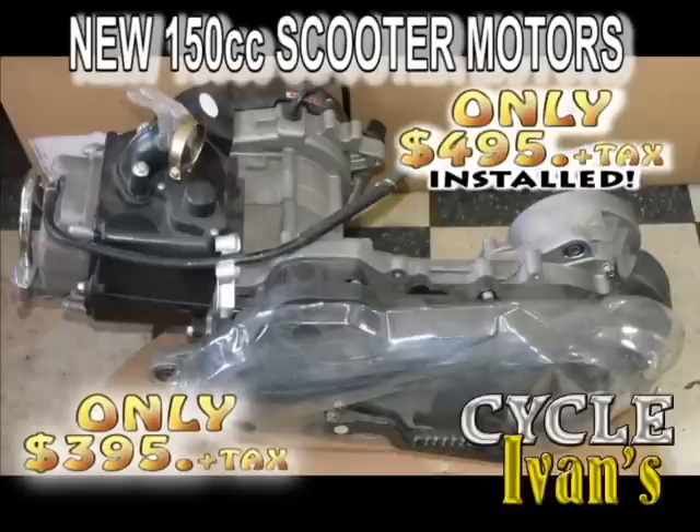Need a new motor for your scooter? These 50cc motors come complete with everything — transmission, clutch, alternator, you name it. Four-stroke. Comes with a 90-day warranty, complete for just $375. $475 and Ivan will install it for you. That's a 90-day warranty with this 50cc motor.